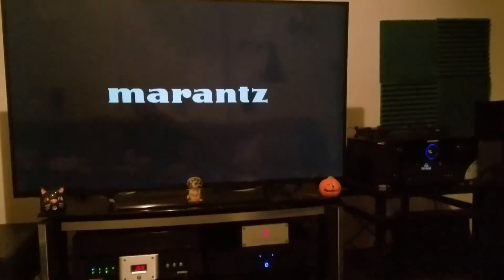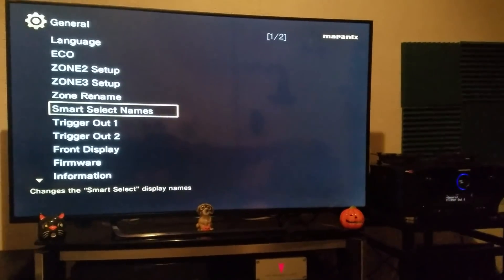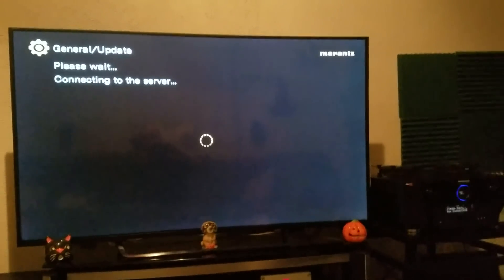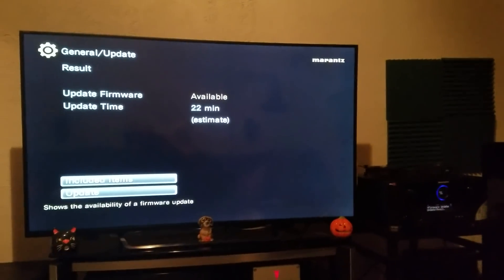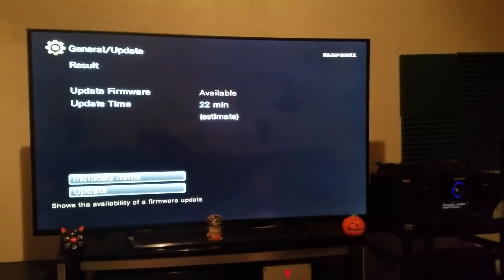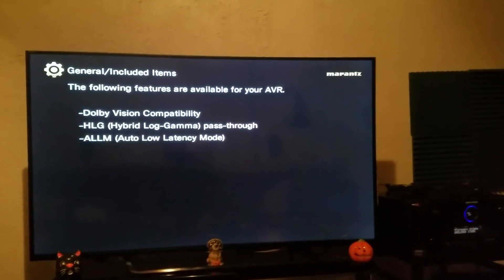Marantz and Denon owners need to wait no further. I'm just going to take the remote from my Marantz SR7010. I'm going to go to the setup, go to the general tab here, and scroll down to firmware. I'm going to click select on firmware, and also click update. It's going to scan the internet to determine if there's a valid update that your piece of equipment is capable of downloading. In this case, it's found a firmware update available with a 22-minute estimated download time. Let's check out what are the included items with this firmware update — it gives you the option to scroll down and click select on included items — and voilà, finally, we have a Dolby Vision compatibility update.